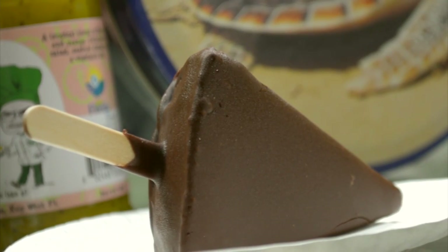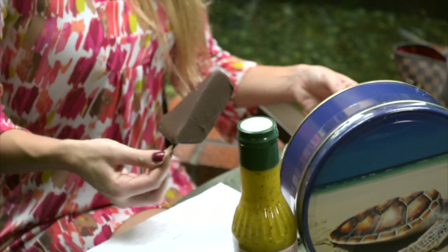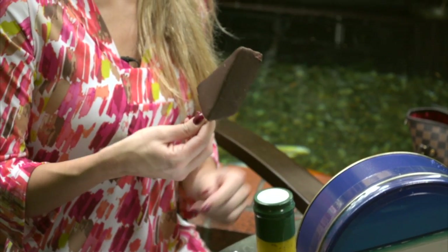What I haven't tried yet is your key lime pie on a stick, so I've got to try it this morning. Absolutely! We take a piece of pie, cut it crust and all, dip it in dark chocolate, and voila — key lime pie dipped in chocolate on a stick.